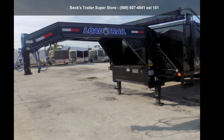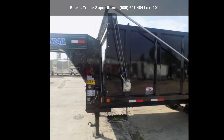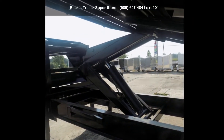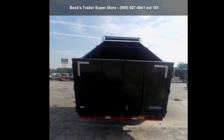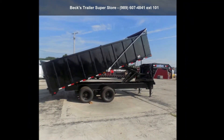Up for sale is a Load Trail 2018 GX24 GX220122. If you are looking for a quality trailer, consider this one. This unit is priced just right and comes equipped with many desirable features. Call now to speak with the dealer and find out why we are the preferred destination for quality trailers.